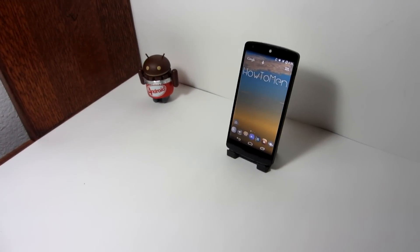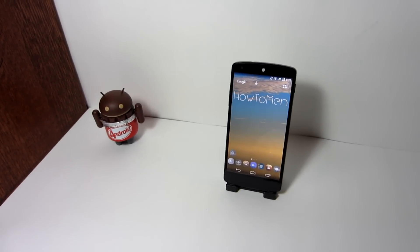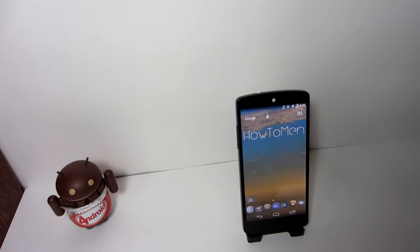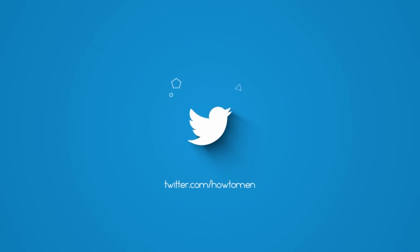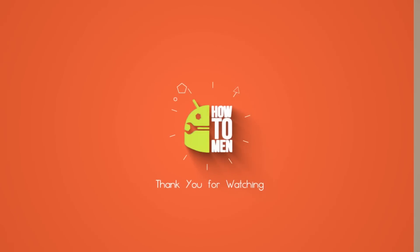Well, that's it for this video guys. As always, make sure to give this video a thumbs up. If you're new to this channel, make sure to subscribe — you will not regret it. Don't forget to follow us on Facebook, Twitter, and Instagram if you want to check us out there, and I will see you guys in the next one.